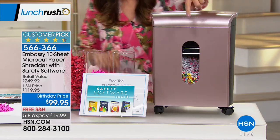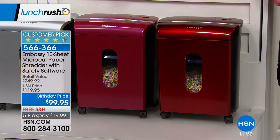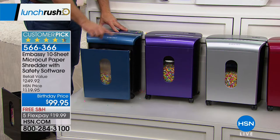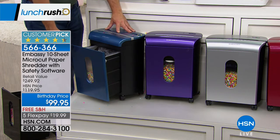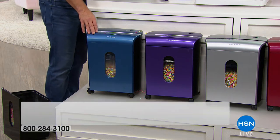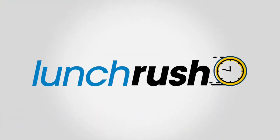We've got Rose Gold in front, and down below we have Race Car Red, Bordeaux for a more understated look, Silver, and fun colors like Purple and Blue. Our price today is a birthday price of $99.95 — our most affordable Embassy shredder. Today we have free shipping and five flexible payments. But you're getting so much more. This is an HSN exclusive configuration for our birthday month. The shredder alone is worth more than the price we're offering today — $120 on its own. We're going to give you some great software downloads for protection and extra security, and all of that adds up to $249.